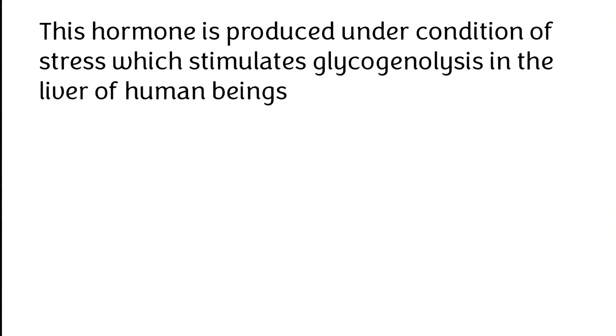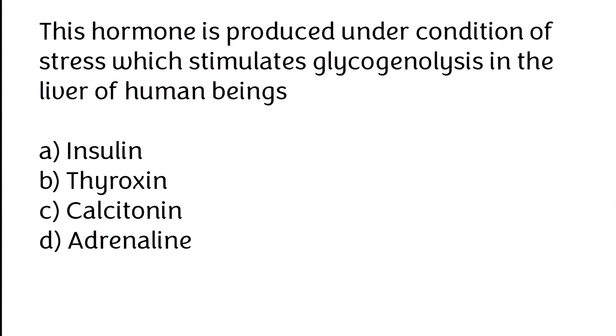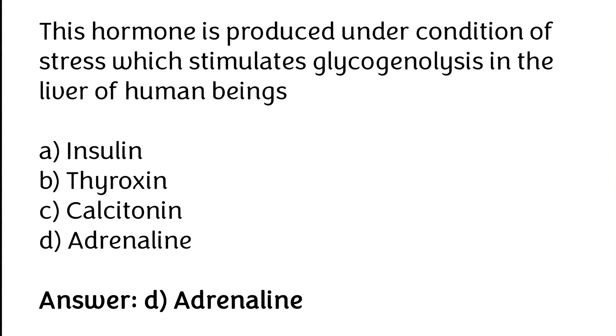This hormone is produced under conditions of stress and stimulates glycogenolysis in the liver of human beings: (A) insulin, (B) thyroxine, (C) calcitonin, (D) adrenaline. The correct answer is option D — adrenaline.